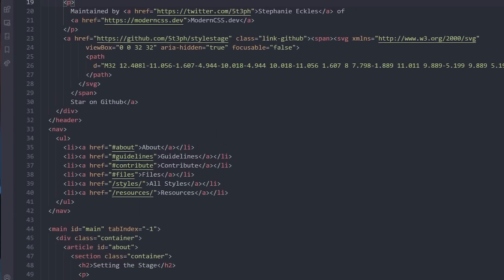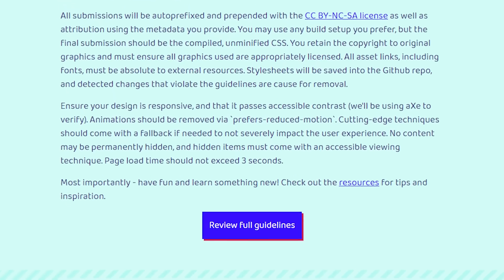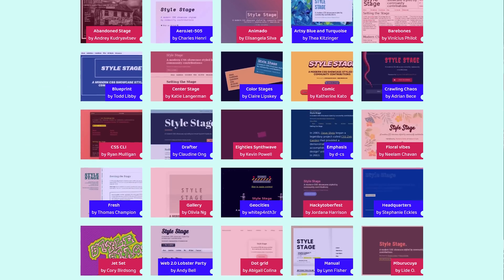Style Stage is very similar — you start with the same HTML file and do whatever you want with CSS — but Stephanie has upped the game. If you want to submit, you have to do it through a GitHub pull request, and there are guidelines around accessibility best practices so you're making a site that not only looks good but is accessible. Steph reviews your pull request and will let you know if everything is okay or if changes are needed, and you go back and forth until it passes.